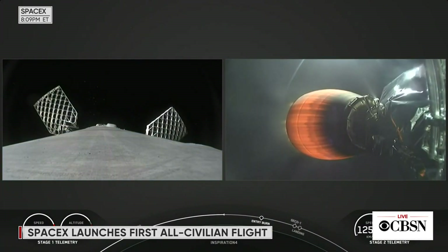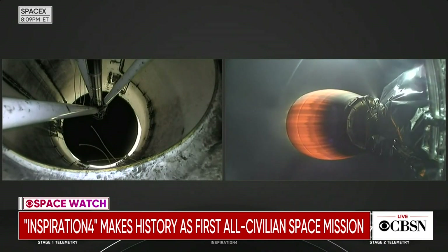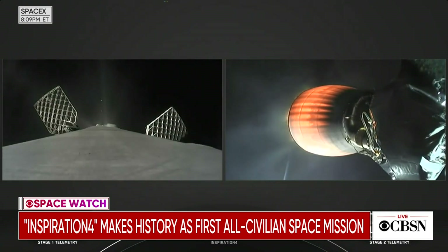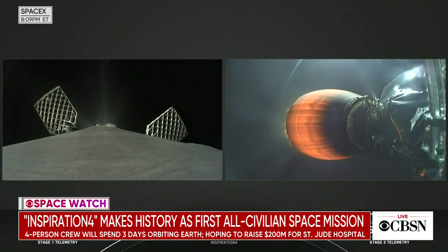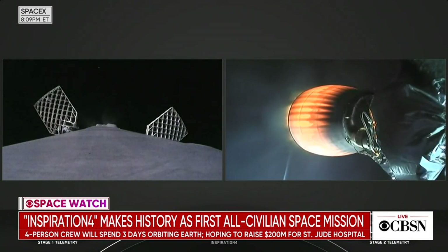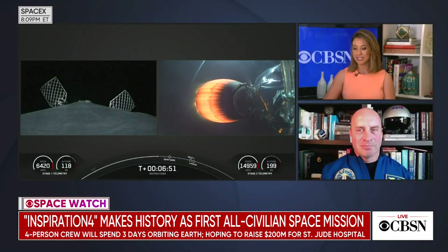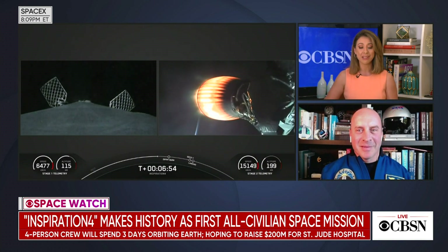Everything is looking great for the Inspiration 4 crew — hearing that everything is proceeding nominally with the second stage, which is what you see on the right-hand side. The MVAC engine is looking nominal. I want to bring in Garrett Reisman, a senior advisor for SpaceX and an astronaut himself, to give us some context for the incredible images you are seeing.